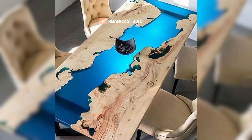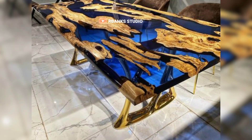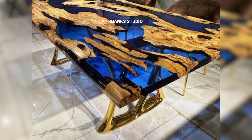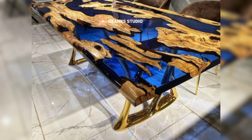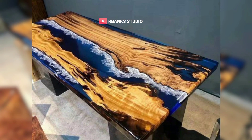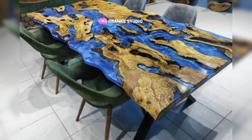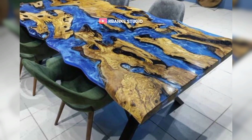This sophistication is not ostentatious; rather, it is understated and elegant, aligning perfectly with the minimalist ethos. An epoxy table can serve as a centerpiece that elevates the overall aesthetic of the office, imbuing the space with a sense of refinement and professionalism.